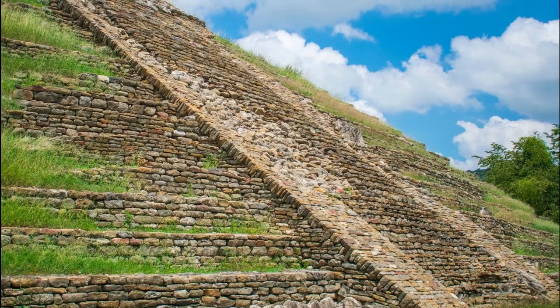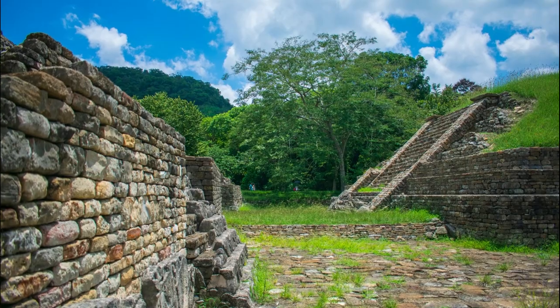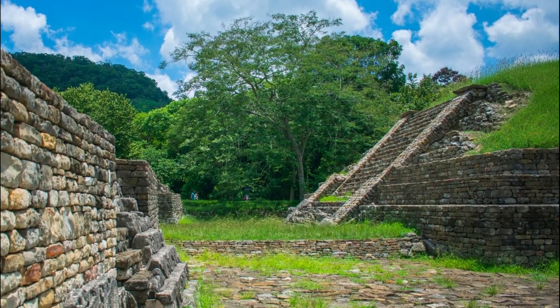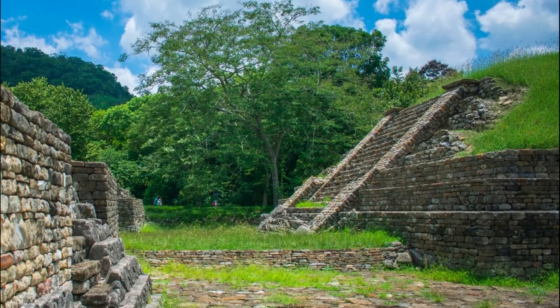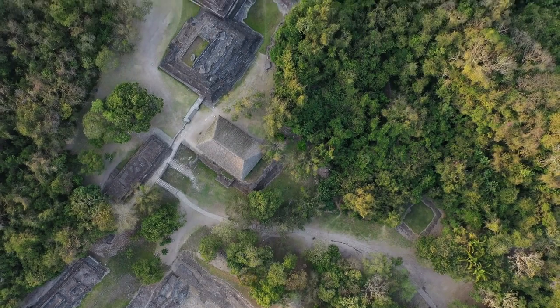The architecture of El Tajín reflects its unique cultural identity, with buildings displaying an intricate combination of Mesoamerican and Spanish colonial styles. Visitors to this incredible site can explore its impressive ruins while also taking in its stunning views, making it a must-see destination for any traveler to Mexico.